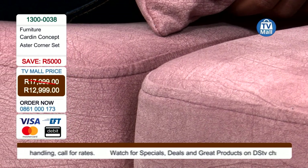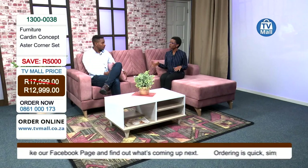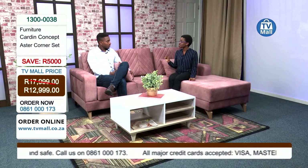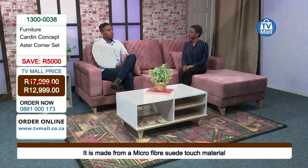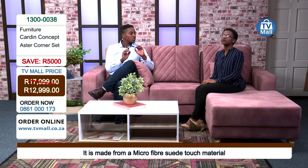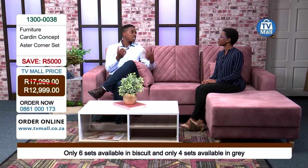People buy couches for different reasons — style, functionality, practicality. But let's talk about longevity: how long will it last in your home? Carat Concept does not compromise when it comes to longevity of their furniture items. They use top-of-the-range springs and materials to ensure the couch lasts for years and years to come. You don't have to worry about changing couches within the next ten years.